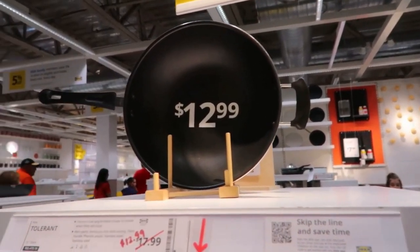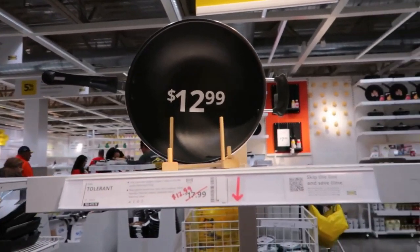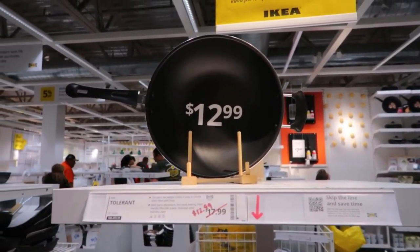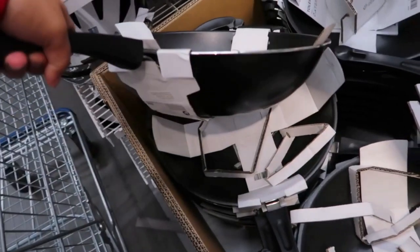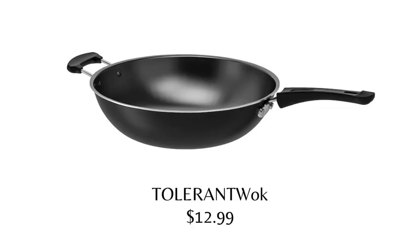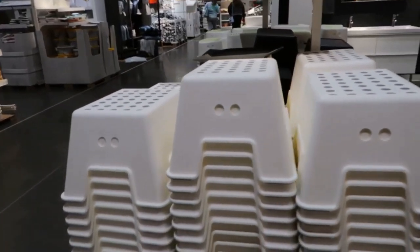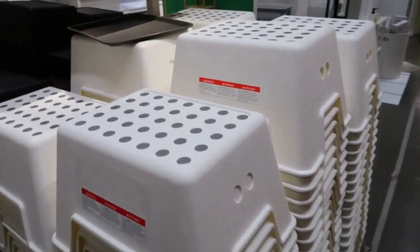Ignite your culinary journey with the Tolerant wok at $12.99. Embrace the art of healthy cooking with this exceptional wok featuring a non-stick coating, allowing you to effortlessly prepare flavorful low-fat dishes.